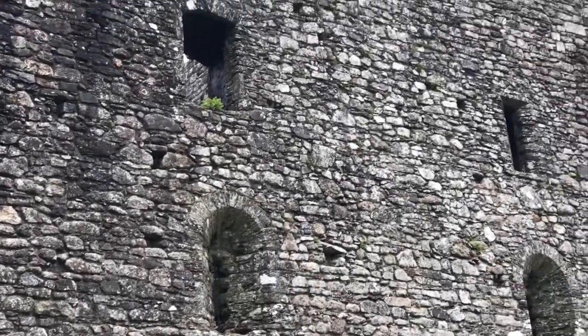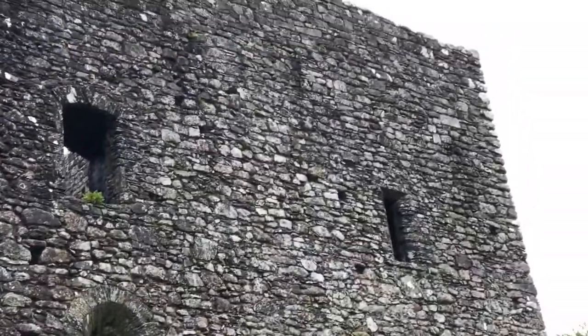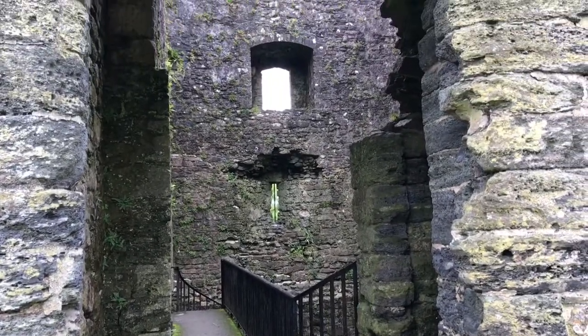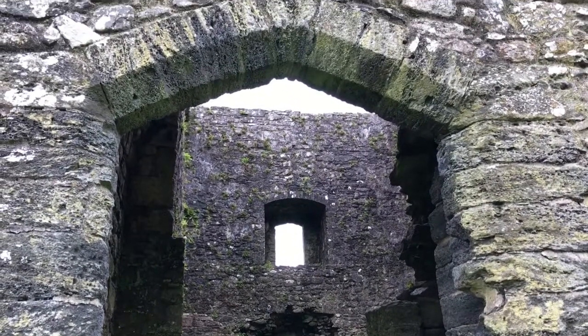He added two stories to the tower and heaped earth around it, giving the impression it stands on a mott or mound. A dungeon was created by partially filling the former ground floor with rubble.